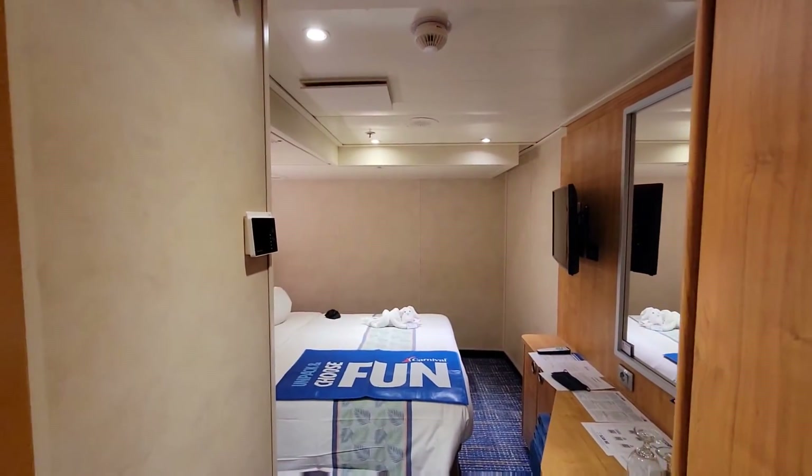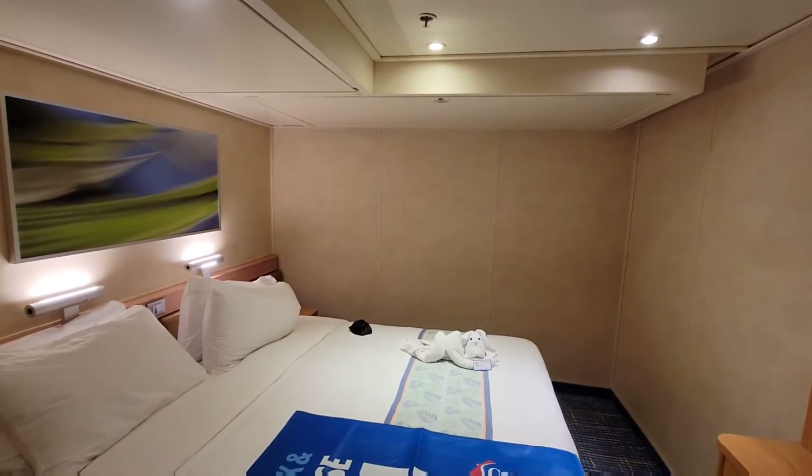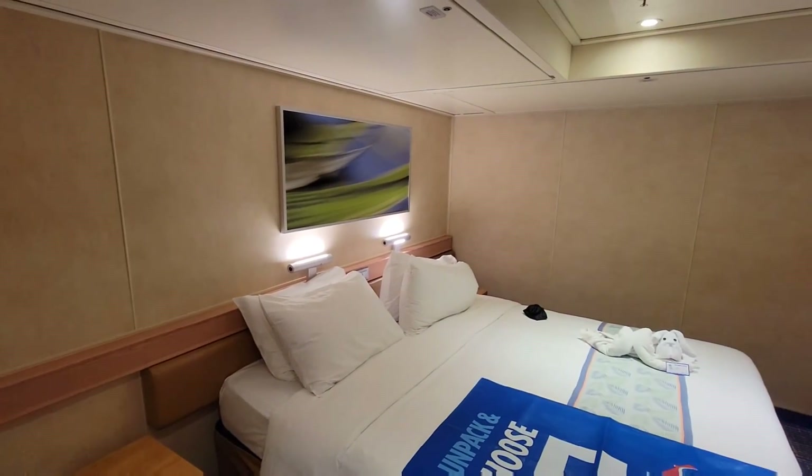This is Carnival Radiance cabin 1390. We're going to be here for four days cruising down to Catalina and Ensenada, and it could be a good time. So until then — bye-bye, guys.